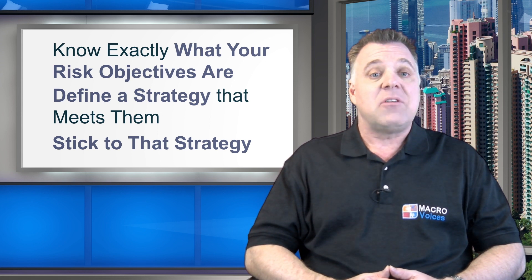If all this sounds too complicated for your taste, then the long-short equity strategy is not for you. Please take that message to heart.